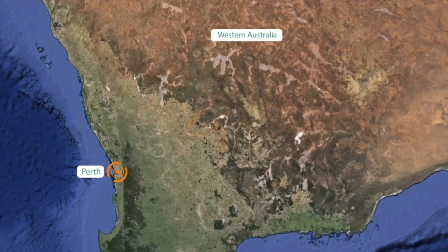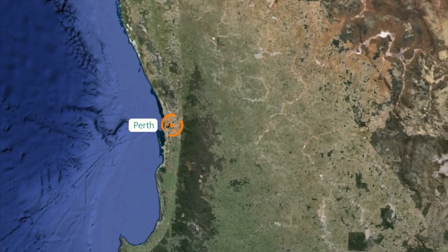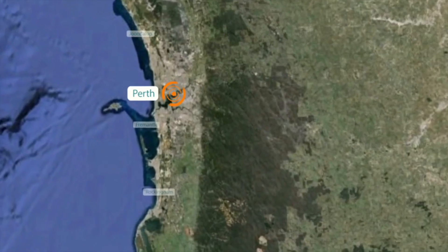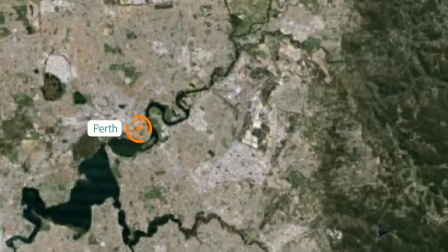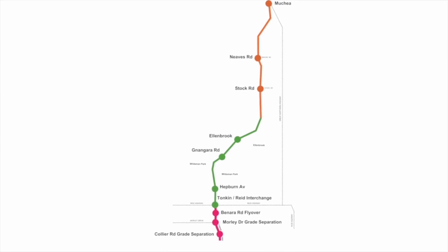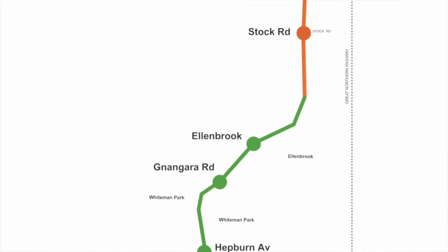Northlink WA is a $1.12 billion Australian and State Government funded initiative to improve access and safety, as well as freight and commuter efficiency. As a result of its construction, journey times will be quicker and more predictable. Northlink WA is being built in three sections – Southern, Central and Northern.